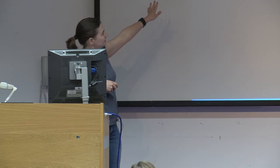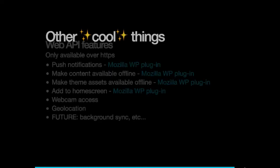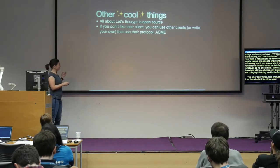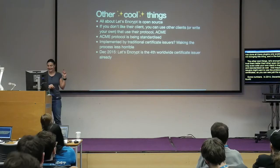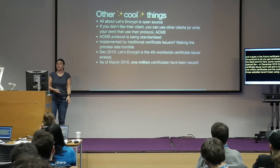With HTTPS you also get access to new JavaScript APIs — my colleague here has built plugins to expose all these cool things that are only available with HTTPS. In the future, background sync and other features will follow. Everything about Let's Encrypt is open source, which means we can trust it better than traditional certificate authorities. You can use other clients, or even write your own using the open standardized protocol. Some numbers: they opened the beta in September 2014, by December 2015 they were the fourth certificate issuer worldwide, and in March they had issued one million certificates — many for websites that had never used any security at all before.